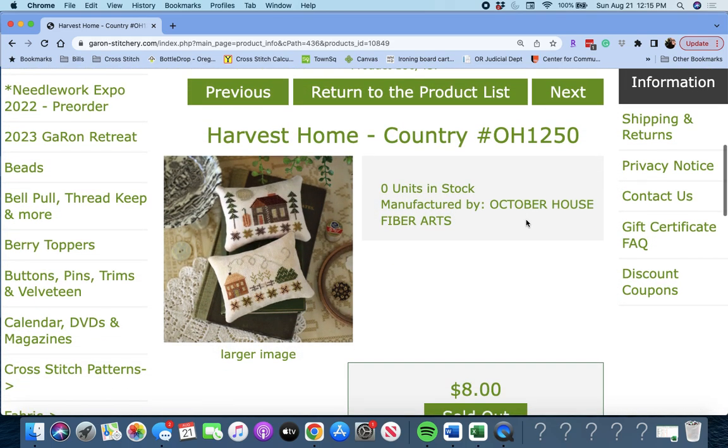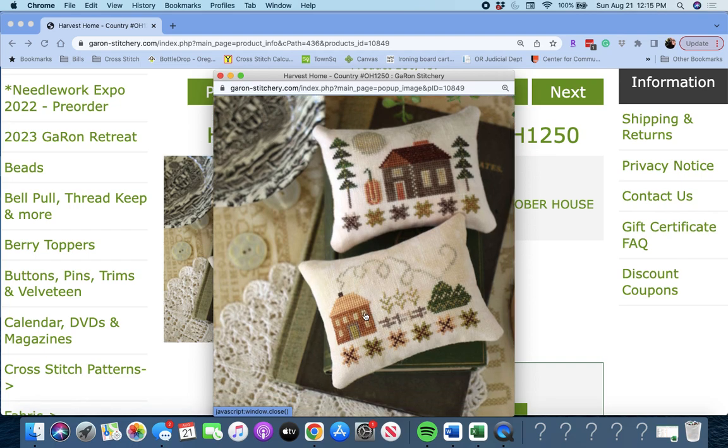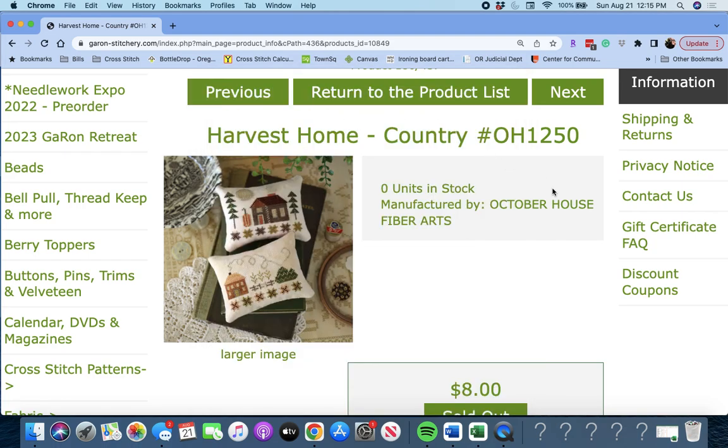Next up is 'Harvest Home Country' by October House Fiber Arts. Here are two little pillows or smalls you can make — very cute, perfect for fall. Harvest Home Country by October House Fiber Arts.